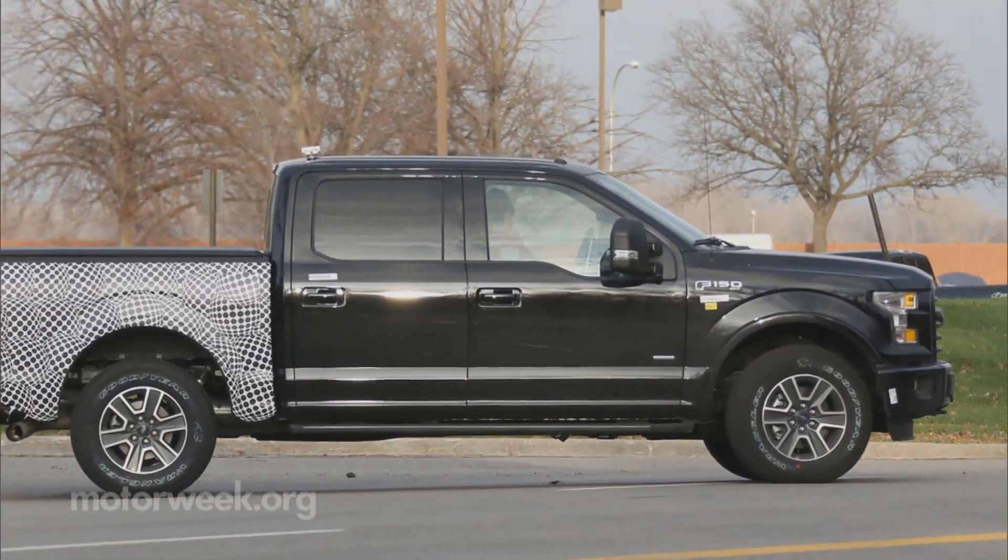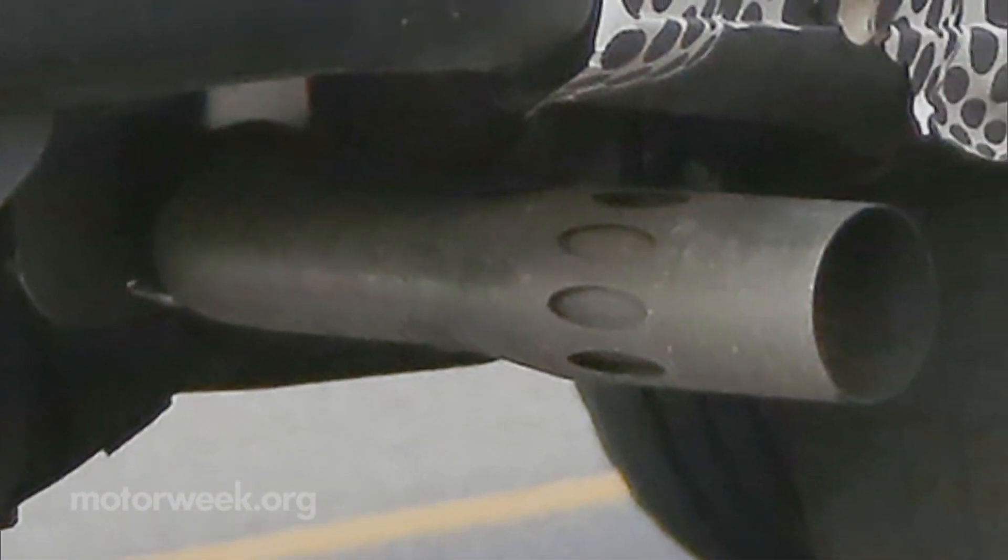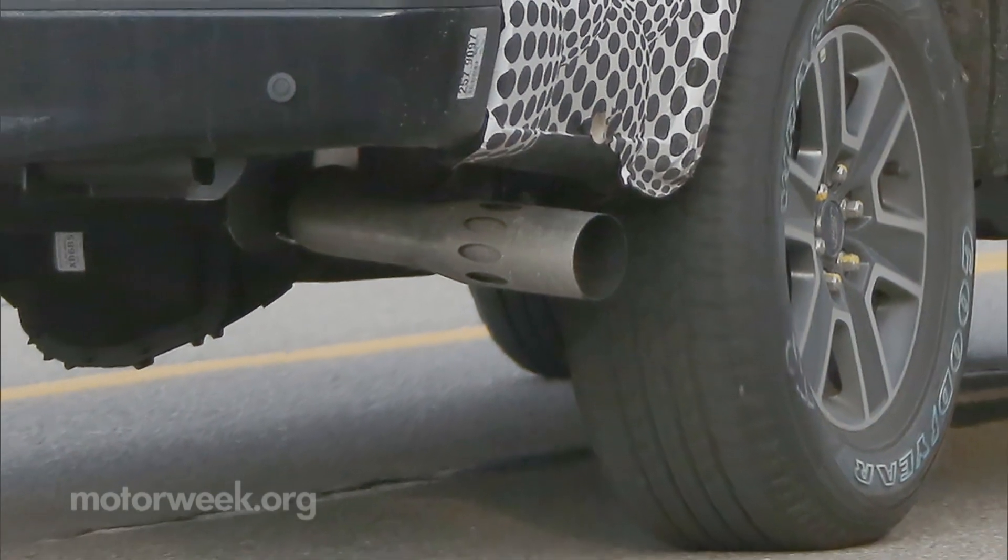Spy photos reveal this F-150 mule sporting a camoed bed and a unique exhaust tip not yet seen on the new generation.